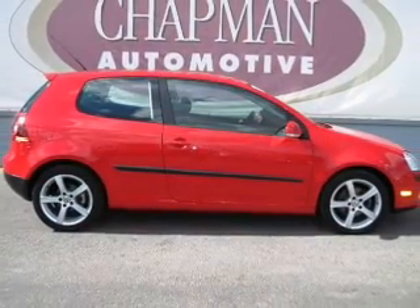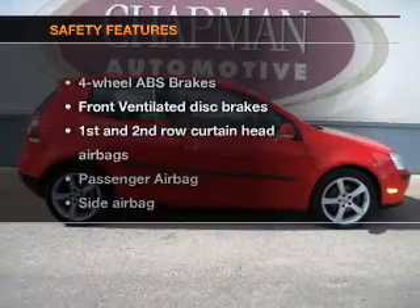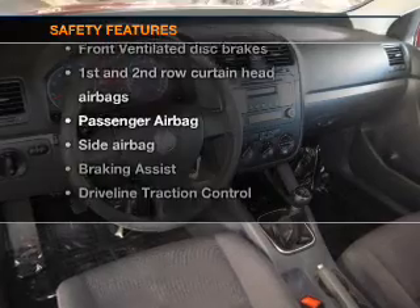An alarm system. An AM-FM stereo with a CD player. And for your peace of mind, the following safety equipment is included.